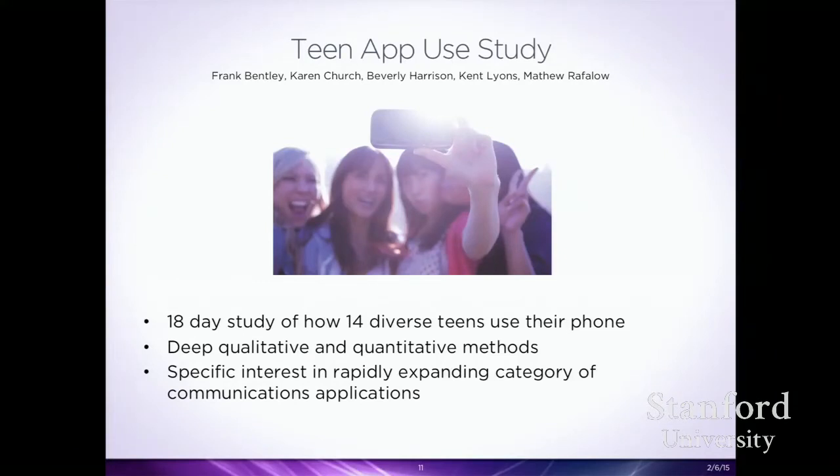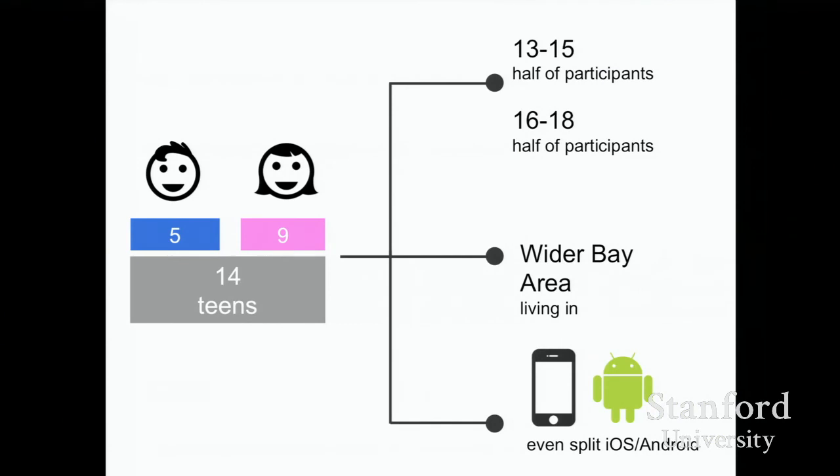We'll talk about the teen app study first. This was an 18-day study of how 14 diverse teens from all over the Bay Area used their mobile phones, using deep qualitative and quantitative methods. We were interested in how they were using communication applications. The study had five guys and nine women, half aged 13 to 15, half 16 to 18, split between iOS and Android users.